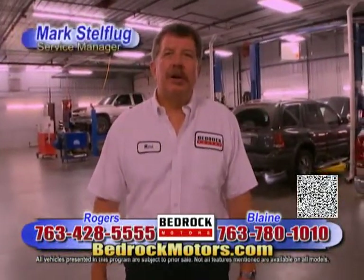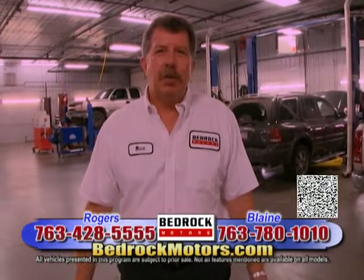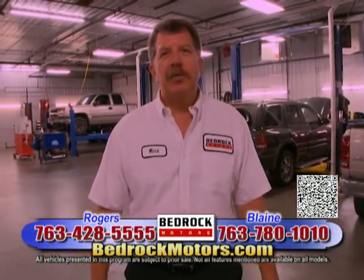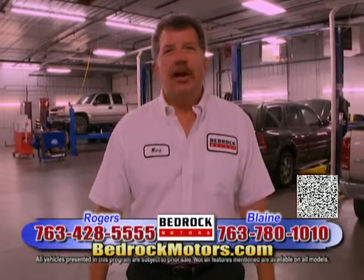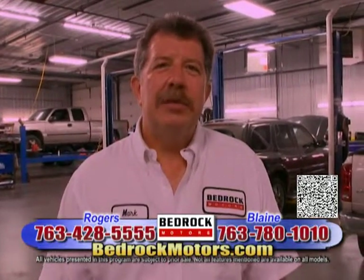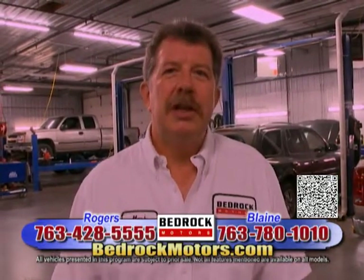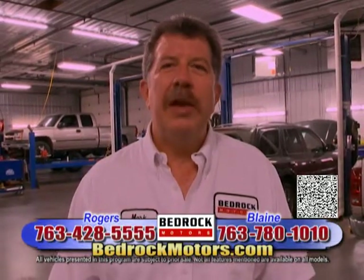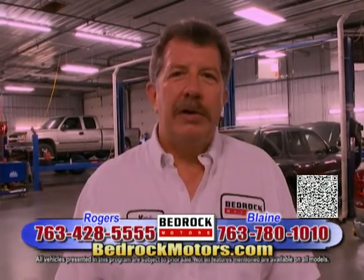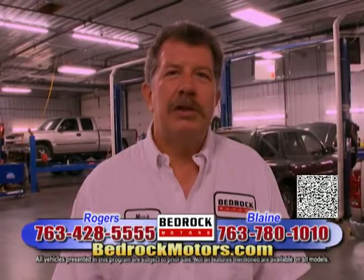Welcome to Bedrock Motors. I'm Mark Stelfleg, service manager for the Rogers and Blaine locations. Visit us on the internet — on our website you can make appointments. We have factory-trained technicians and can fix Lexus, Ford, GM, any make or model. Our hours are Monday through Thursday 7 to 8, Fridays 7 to 5, and Saturdays 9 to 1 for full service needs. We offer everything from quick lube to full maintenance, foreign and domestic, using OEM or aftermarket parts — whatever fits your budget.